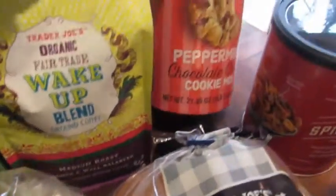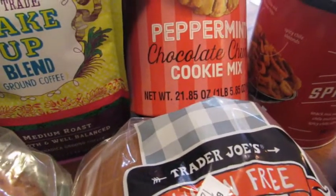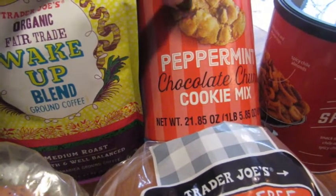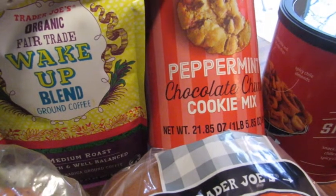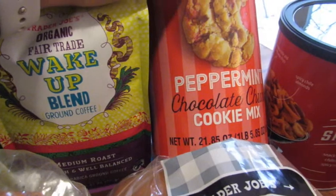We also picked up some peppermint chocolate chip cookie mix. I tried the pumpkin chocolate chip cookie mix a couple of months ago and it was good, so I figured let's do this one. I also have a baking video coming out where we're going to make a few different holiday treats, and I think I'm going to throw these in there too and show you how to make them.